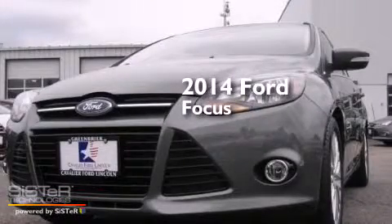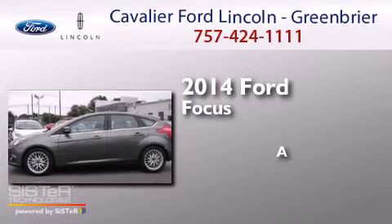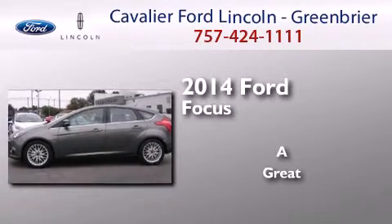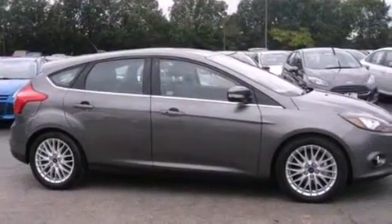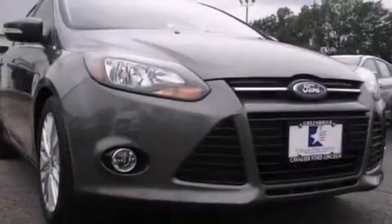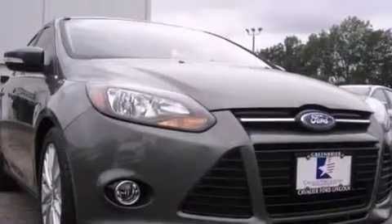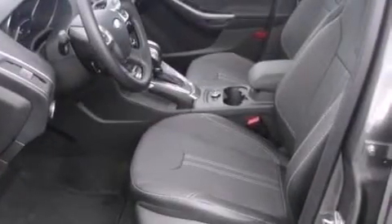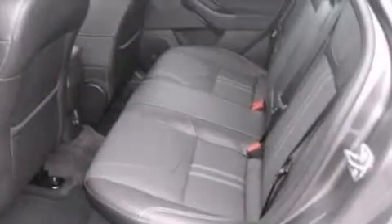This is a brand new 2014 Ford Focus. Its top features include Bluetooth mobile device connectivity, a rear view camera, keyless ignition, a premium audio system, satellite radio, a limited slip differential, aluminum wheels, and traction control and stability control systems.